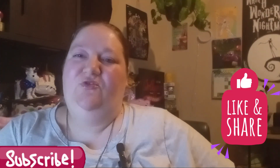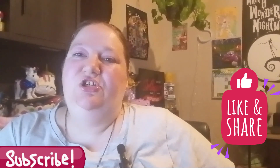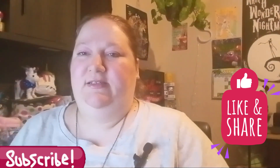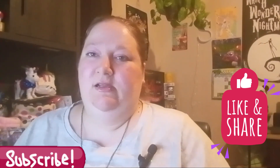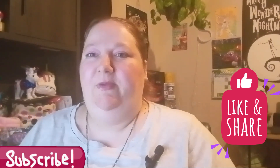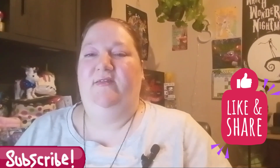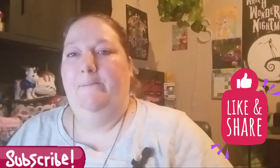Hi there, welcome back! It's Thrifty Shells here to do a big lot haul. I actually did some shopping this weekend — I hope you had a happy Fourth of July! I watched a few fireworks, not too many.